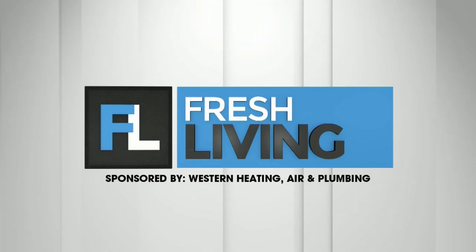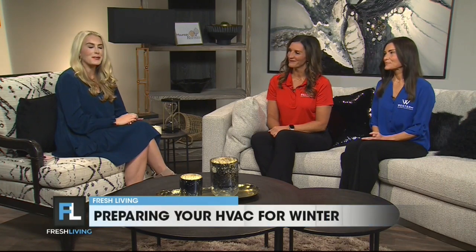The following segment is sponsored by Western Heating Air and Plumbing. Tis the season to prepare for the coldest months of the year. Laura and Angie are here with some helpful tips. Welcome to the show. Thank you so much.